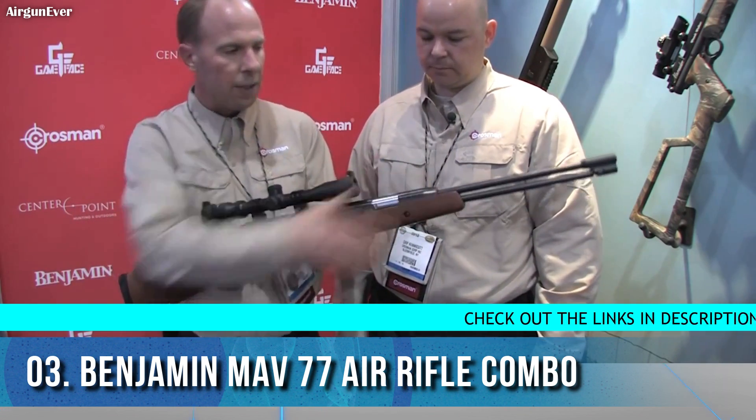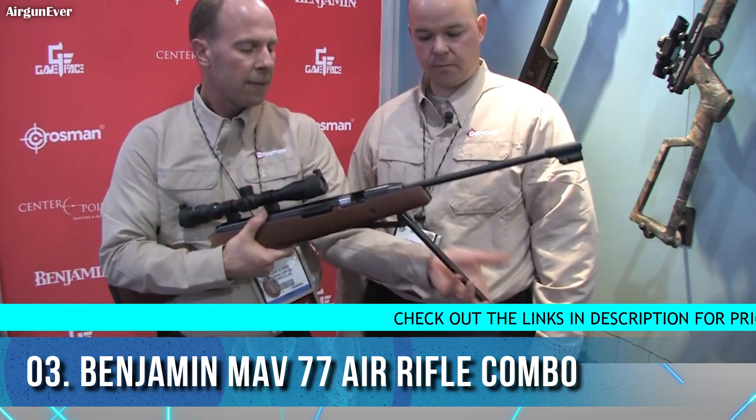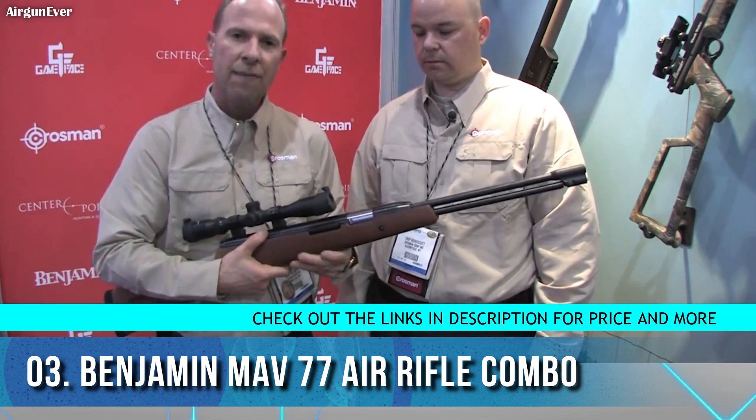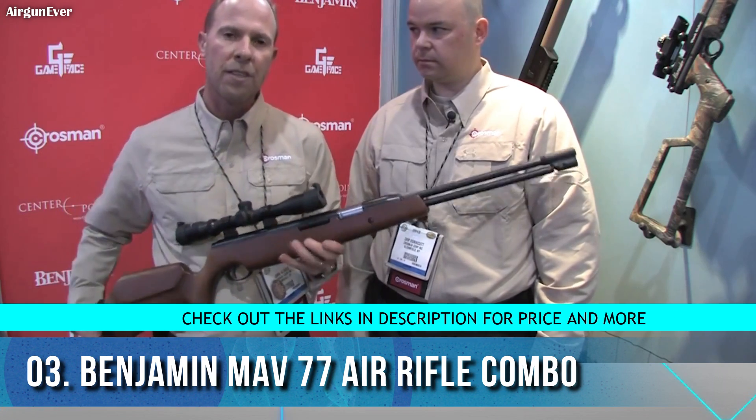Another improvement is the ratchet system. When you cock the gun, the lever comes down and this ratchet system locks into place as a safety feature. We've also improved the function of that as well.